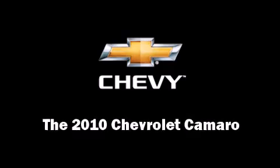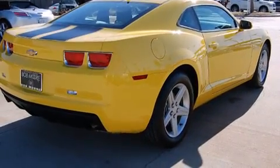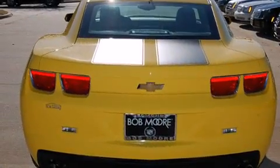You're going to love the 2010 Chevrolet Camaro. With less than 20,000 miles on the odometer, this vehicle rocks its class with six-cylinder efficiency and distinctive styling.